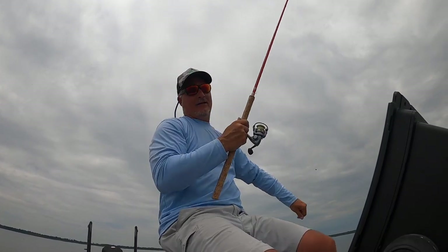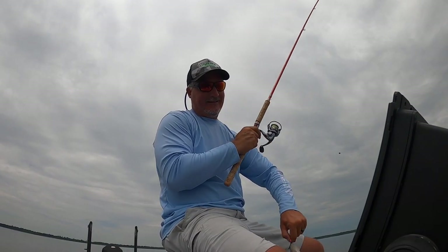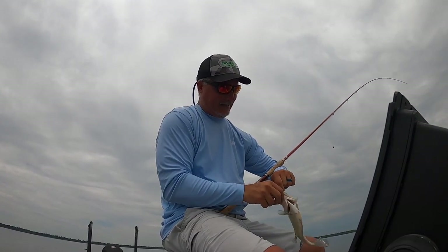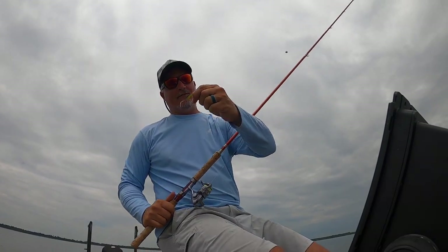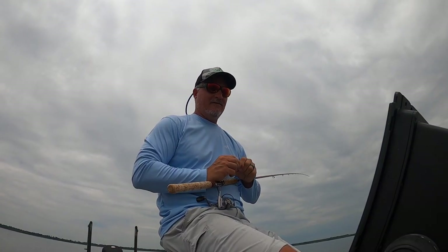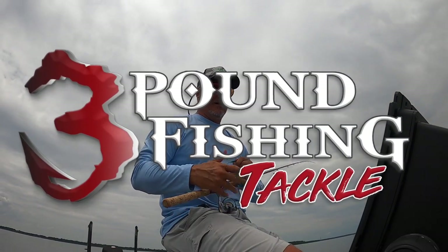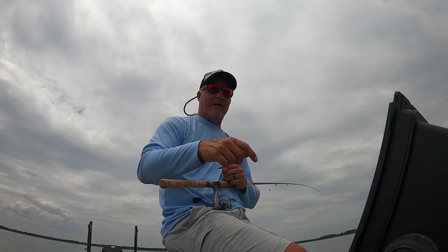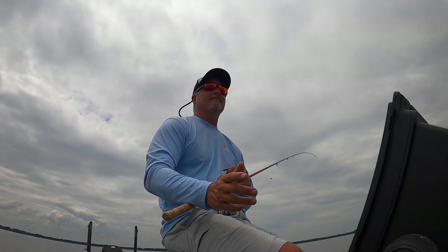E-Frog works too, baby! E-Frog on fire. Sit this thing down there — Wren Lake E-Frog, mark it down folks. E-Frog with the orange head. But this is just a good bite. I want to end it right there — good episode.